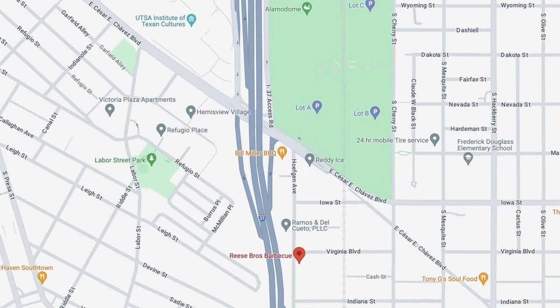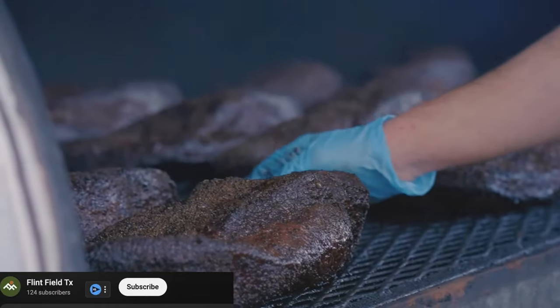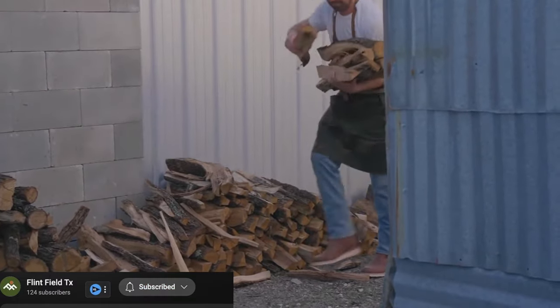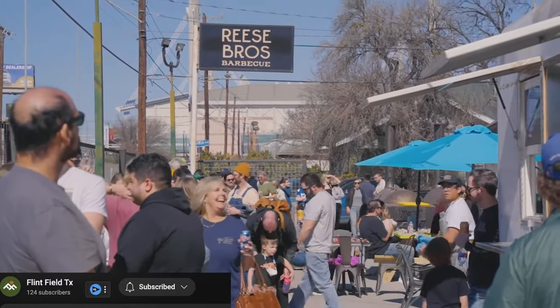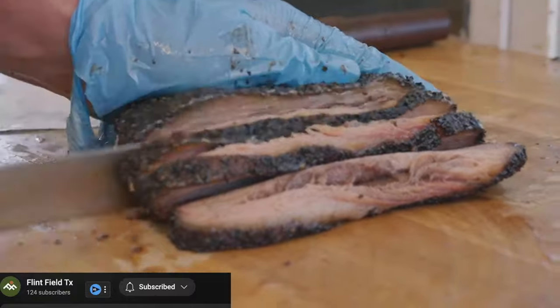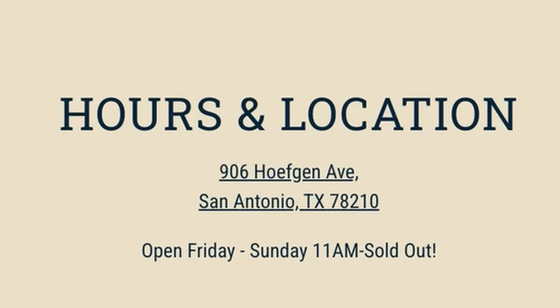We've come a little bit south — just south of the Alamodome, right off of Hopkins Street — and right behind me is the new hottest place for barbecue in San Antonio: Reese Bros Barbecue. Barbecue is a huge thing in Texas, and a lot of commercialized chains don't do it right, but this joint is one of the greats. You've heard of Franklin's up in Austin — I feel like Reese's is the next Franklin's down in San Antonio. Two brothers own it, and they are killing the barbecue game here. They're open on weekends only right now — Friday, Saturday, Sunday — so definitely check it out in 2024.